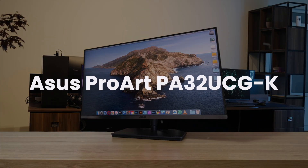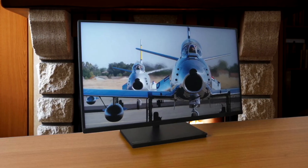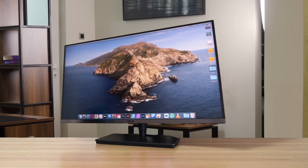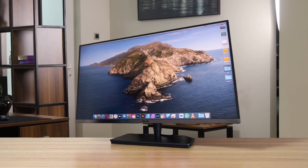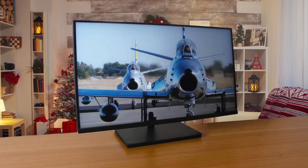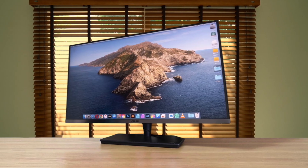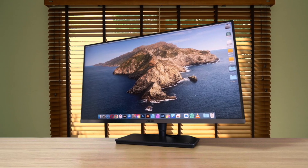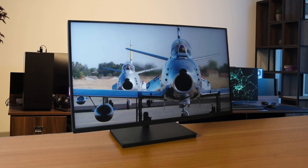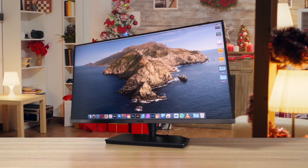Next, we have the Asus ProArt PA32UCGK. This display immediately feels more versatile for a creative who does more than just photo work, giving you a super smooth 120Hz variable refresh rate and a mini LED panel with 1,152 dimming zones for fantastic contrast. You do drop from the Apple Display's 6K down to 4K, so text and UI elements on your Mac are not quite as razor-sharp, but the trade-off for fluid motion and video editing — or even just scrolling — is massive. The Asus really feels like a better complete package for a Mac user, since it includes a proper stand and an external colorimeter in the box, and offers a ton of connectivity with DisplayPort and HDMI ports alongside Thunderbolt 3.